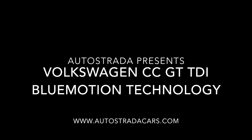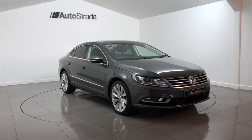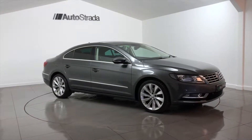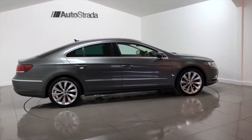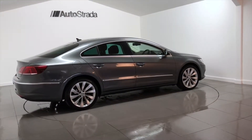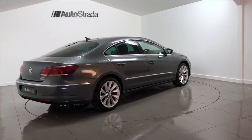Autostrada are pleased to present this Volkswagen CC GT TDI Blue Motion technology. This Volkswagen CC was registered in 2016 with a 16-year plate and has covered a mileage of 41,000 miles.